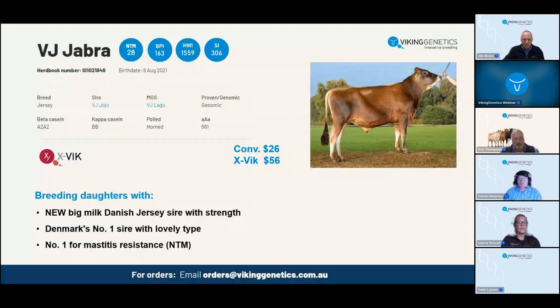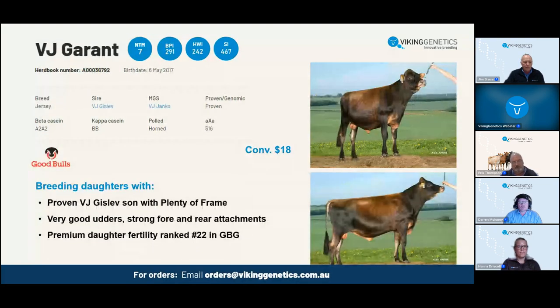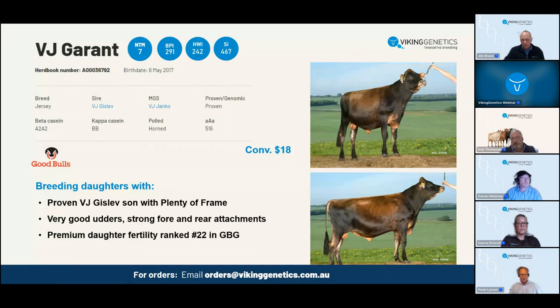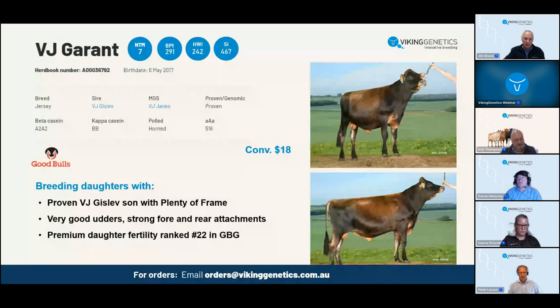VJ Durant is out of a Gislav cow. He's been in Australia and gaining a proof here with 40 daughters in six herds - coming up nicely with 23 fat and 7 protein. Daughter fertility is very good at 104. He has very strong udder conformation in the Danish proofs, and very high daughter fertility, satisfying temperament, and milking speed. He's good value - an excellent bull you should consider for second round matings to gain quality animals. 291 BPI is a very strong position for a bull that has been there for some time.